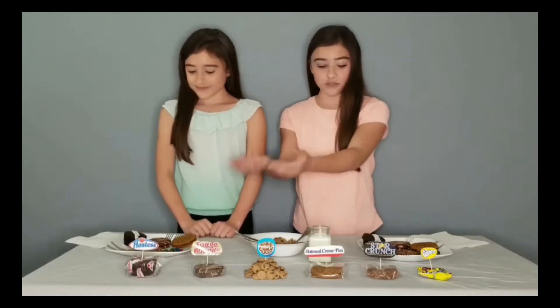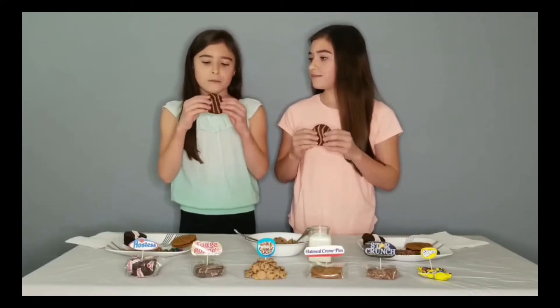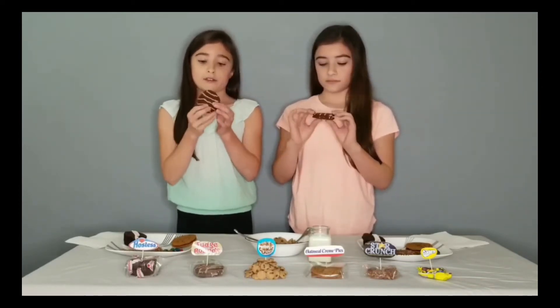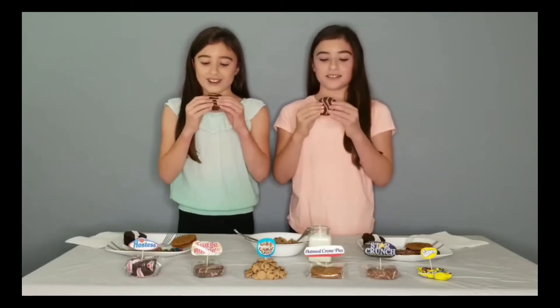Next up is Fudge Rounds. It looks like a brownie mixed with a whoopie pie, and there's chocolate icing drizzled on top. The filling kind of looks like if you had a marshmallow and toasted it, but it was chocolate. Let's try this.